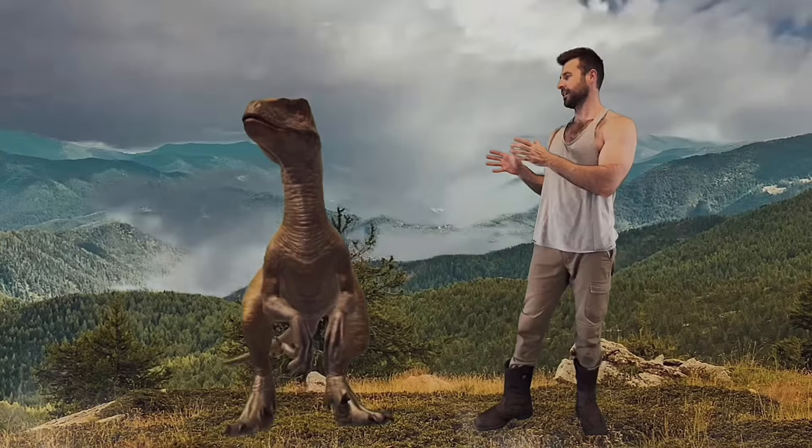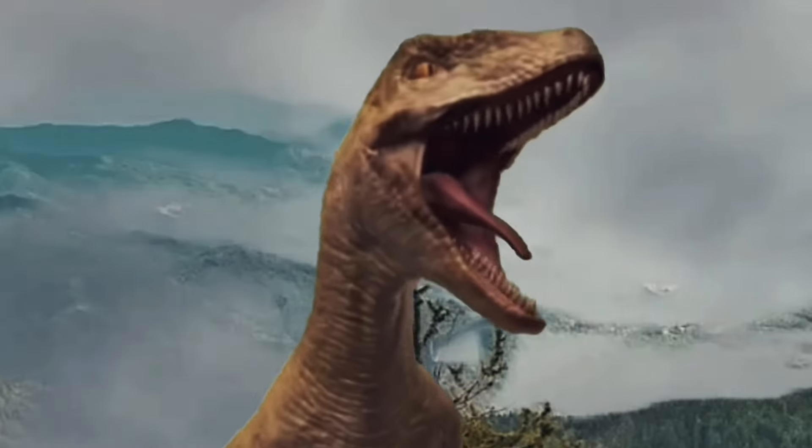In the awesome Jurassic Park movies, Velociraptors were seen looking like this — about six feet tall and about nine feet long.